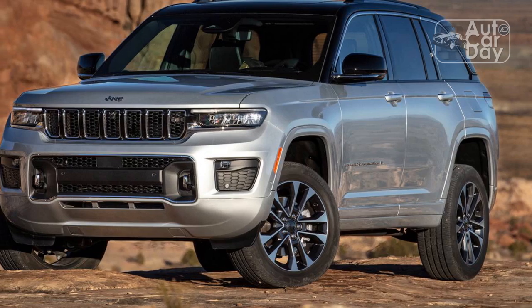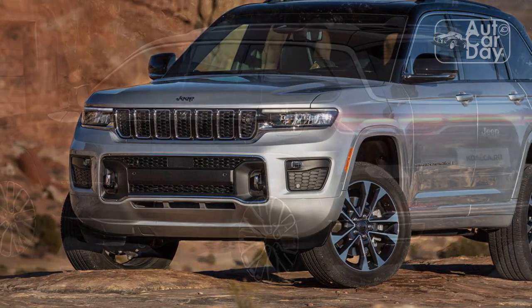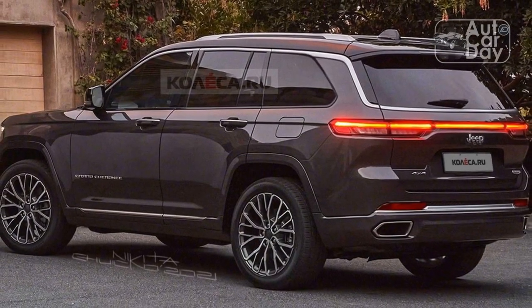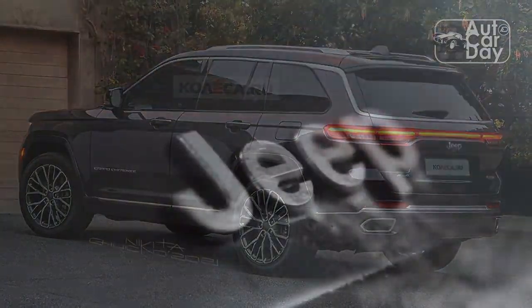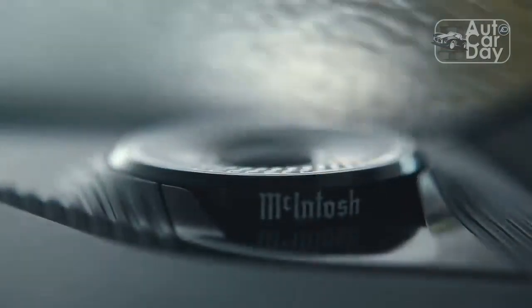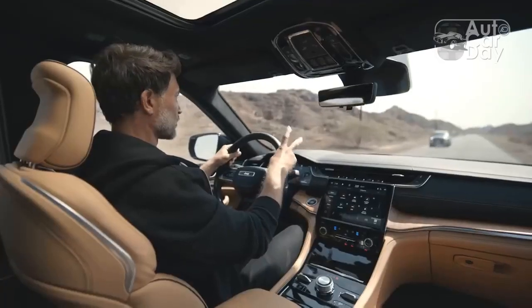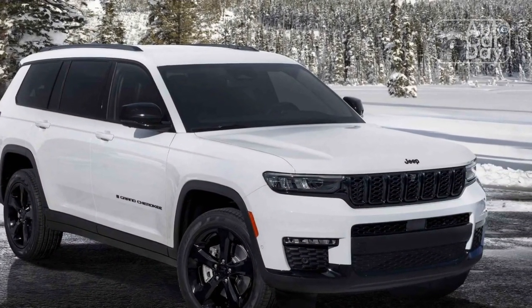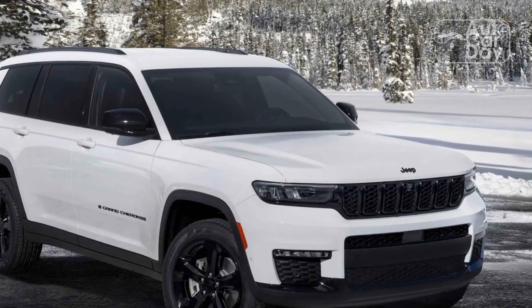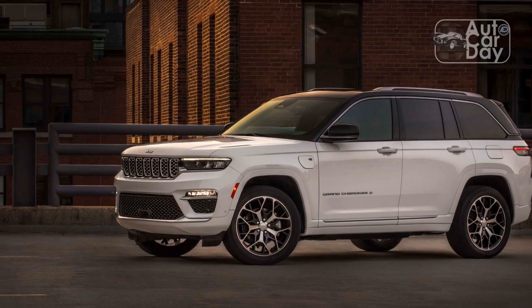Nice to meet you, 2-row Grand Cherokee. The newest WL generation model is still instantly recognizable as a Grand Cherokee, but it has a wider track, longer hood, lower center of gravity, and is more aerodynamic. It also gets a sumptuously appointed interior tailored for a vehicle that is equally at home in the suburbs or the middle of nowhere after a day on the trails. Jeep offers the 2022 Grand Cherokee across a wide spectrum, offering some of the best on- and off-road driving in the midsize SUV segment. In essence, there is a version for every buyer.